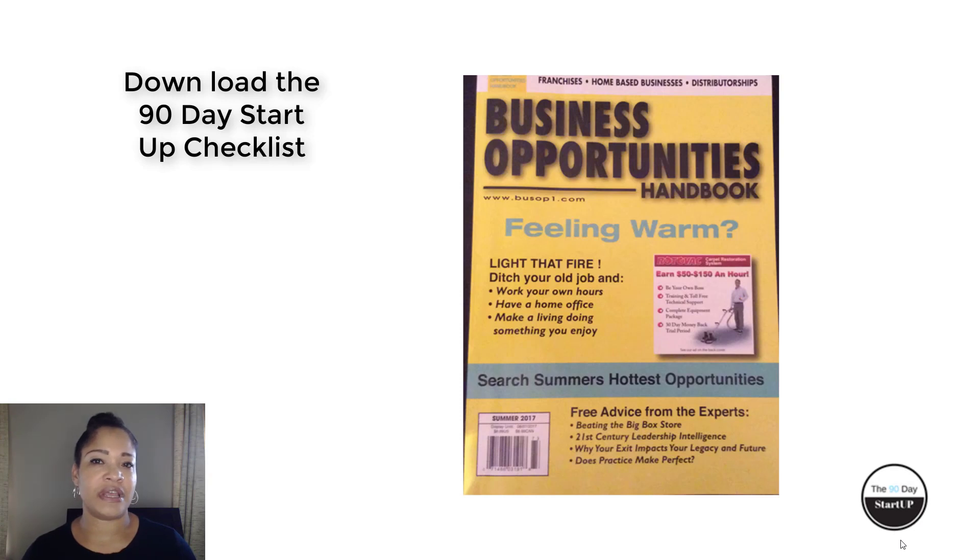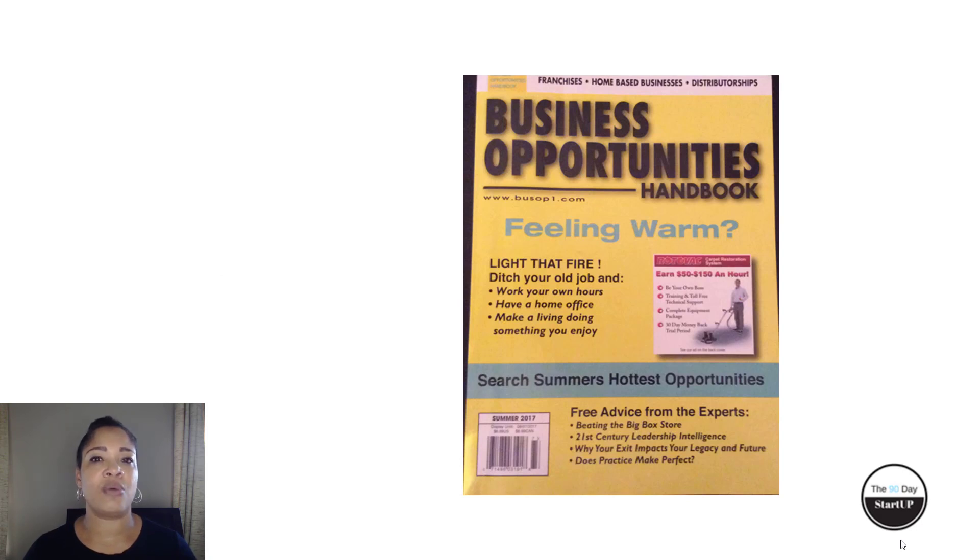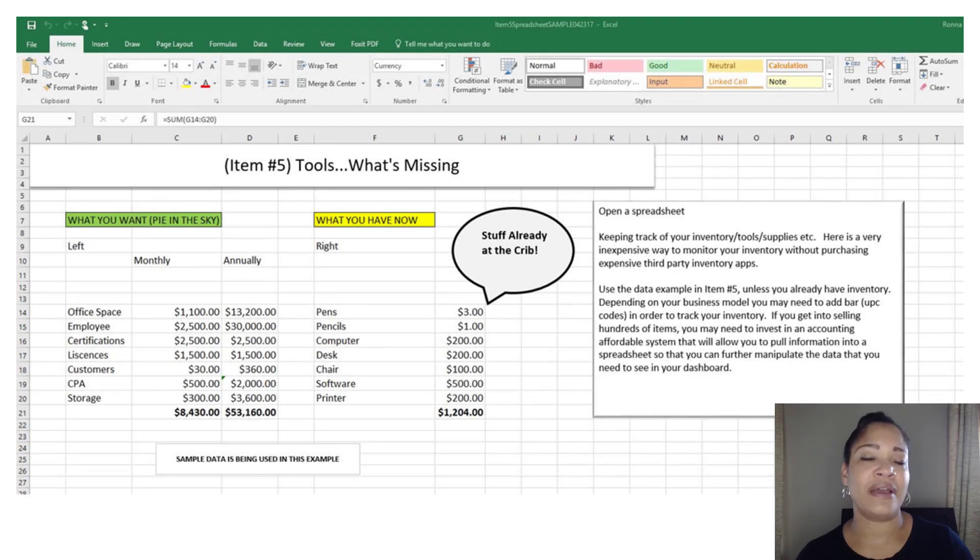We have a lot of information to cover today on this topic. One of the things that I always encourage you to do is download a copy of the 90-Day Startup checklist so that you can go back and check off things that you may have already started doing as you start up your business, or things that perhaps you overlooked. It is designed to help those of you who are new to the business startup process, as well as those who have already started and are going back to look at things that may have fallen through the cracks.